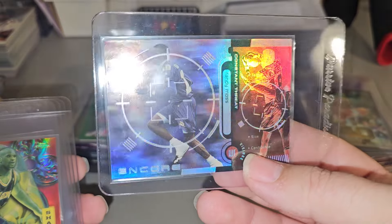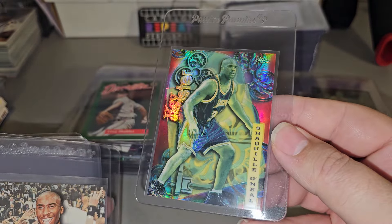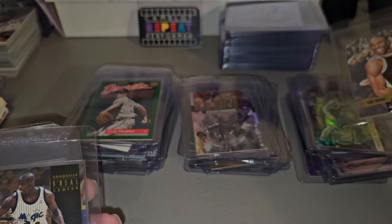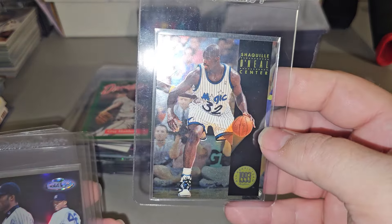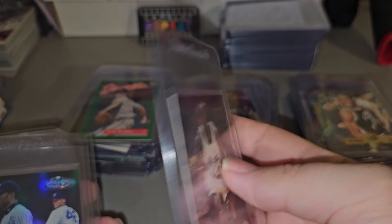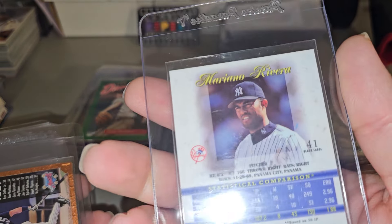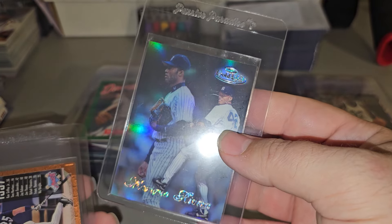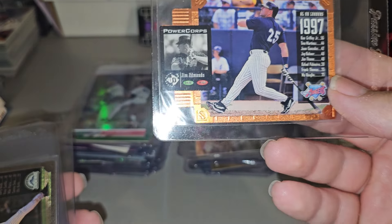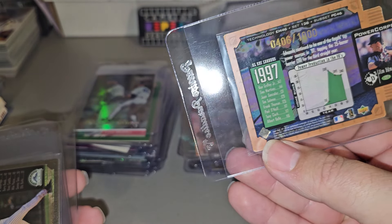Constant Threat Encore, Randy Moss. Shaquille O'Neal Refractor. Kobe Bryant Press Pass Rookie. Shaq — I think it's AR1. Skybox. Mariano Rivera Black Label. Topps Gold. SPM Baseball. Jim Edmonds — must be numbered. Yeah, numbered to a grand.